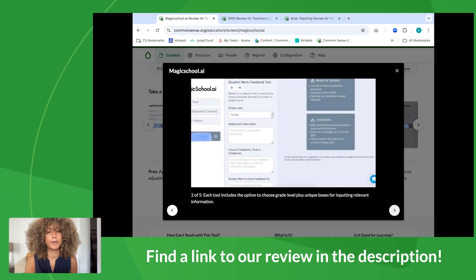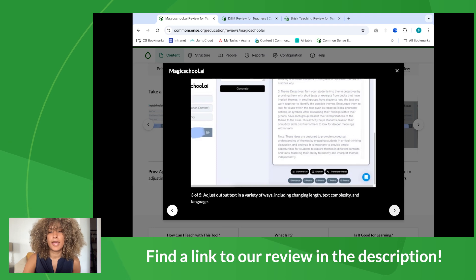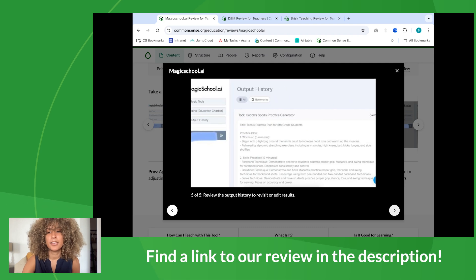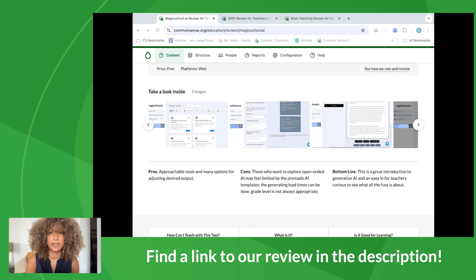Something that's really great about Magic School AI — you can input your grade level, the description of the assignment, and the focus, or if you want to create a rubric to help you grade whatever assignment you're creating, you can do that too. It also modifies the reading age up or down, so if you want to create an assignment and differentiate between students of different reading levels, you can do that here. As with any tool, you want to check for bias and accuracy, especially with AI tools. There's also a chatbot that only responds to questions about teaching, which is something unique to Magic School AI.